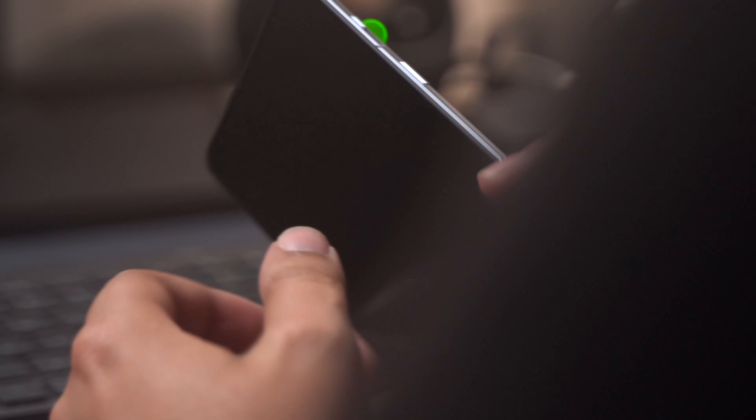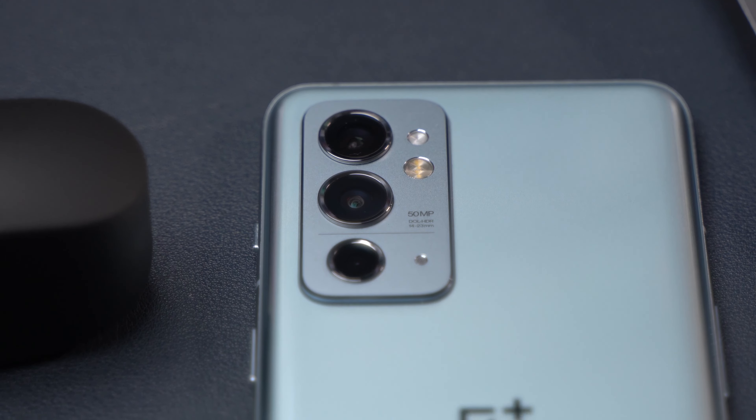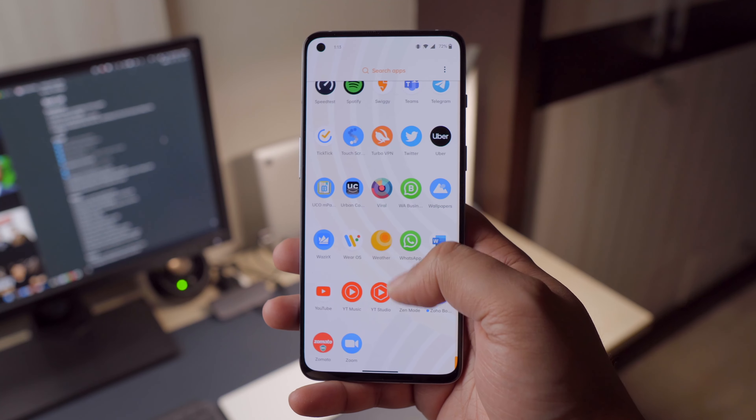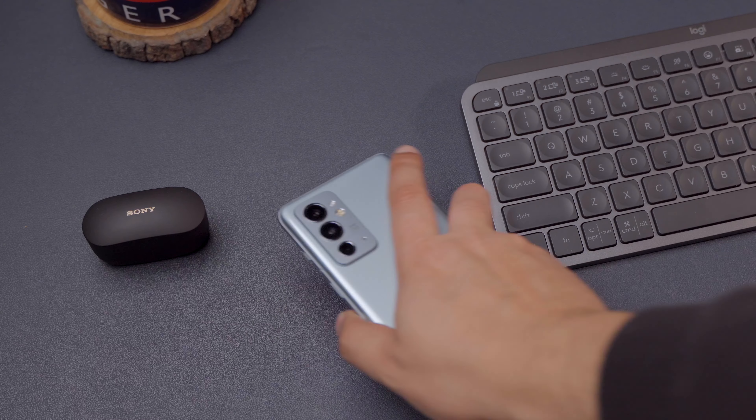It also lacks an IP rating. But at the same time, the design is premium even if the display doesn't seem like it. It's all glass and metal, it feels solid, and it retains the beloved alert slider. The camera bump looks better than what the OnePlus 9 Pro had. The display up front is bigger than the 8T and 9R, but the phone remains just as easy to hold. The two colors — Hacker Black and the fingerprint-resistant glossy Nano Silver — are both good. OnePlus played to their strengths with materials and finish they've perfected over the years.